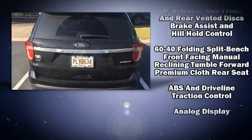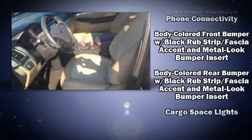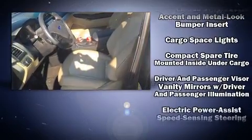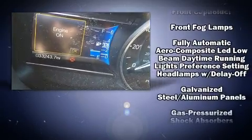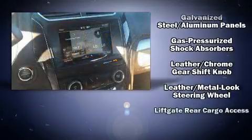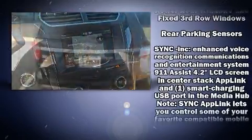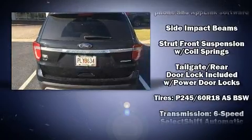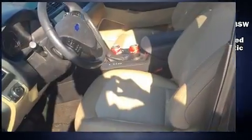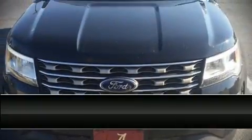Safety equipment includes occupant-sensing airbags, front side impact airbags, traction control, brake assist, a security system, emergency communication system, and four-wheel disc brakes with ABS. Electronic stability control stands out as a technologically savvy innovation, keeping you better connected to the road.